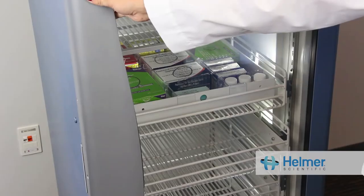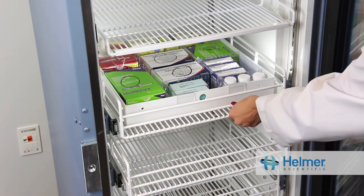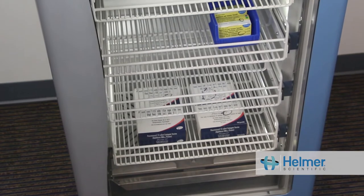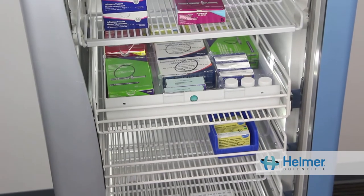The CDC strongly recommends the use of pharmaceutical-grade refrigerators and freezers purposely built for storing vaccines. Forced air circulation is an extremely important feature — it creates a uniform environment, meaning all areas of the cabinet maintain the correct temperature, creating more usable space for safely storing vaccines.